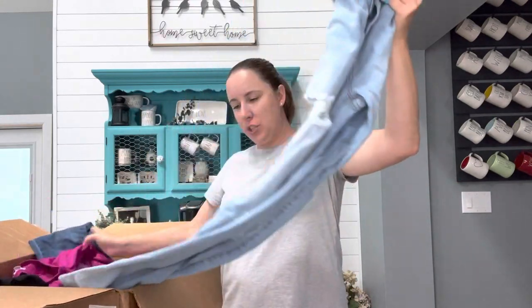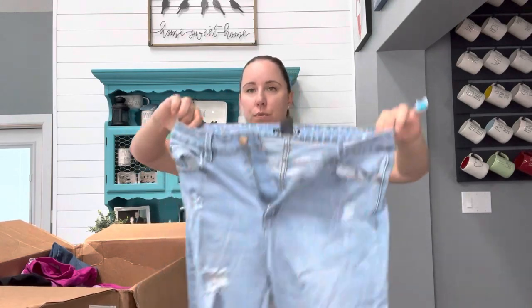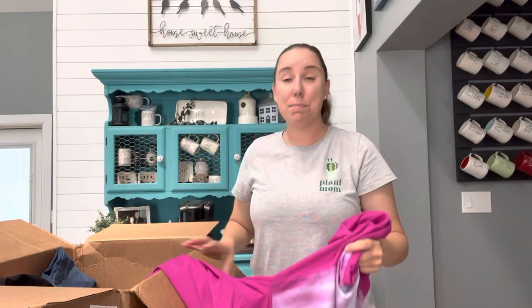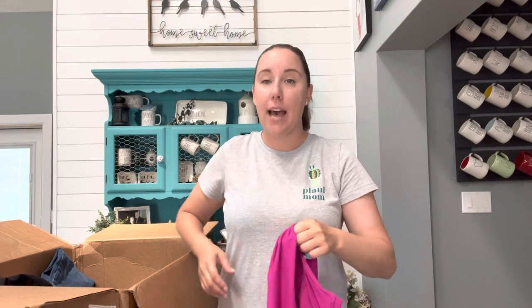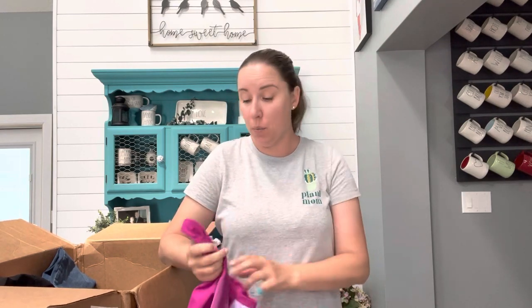We've got some jeans — Fashion Nova, size 13. Hopefully in decent enough shape that Plato's will take them. In these boxes before I've gotten a ton of Lululemon, but I don't expect any of that now that they have an athletic box. Did you notice they were calling it the Lululemon, Fabletics, Athleta box? And now it's just called Athletic box, but they're still calling the J.Crew Banana Republic box that. So I don't expect those brands either, although I did get one piece already.